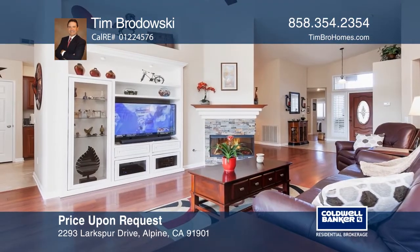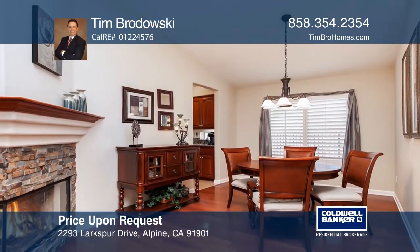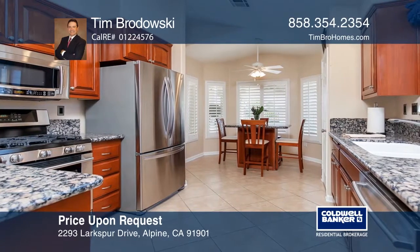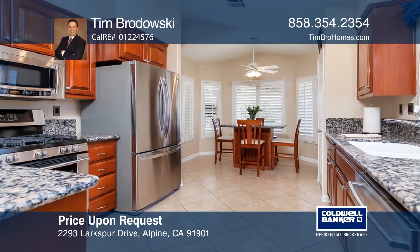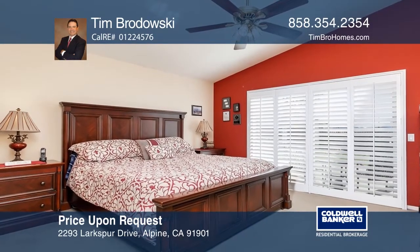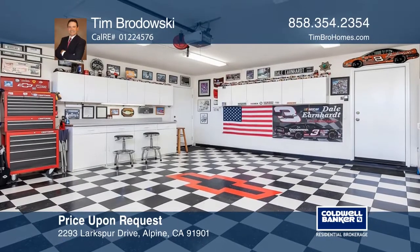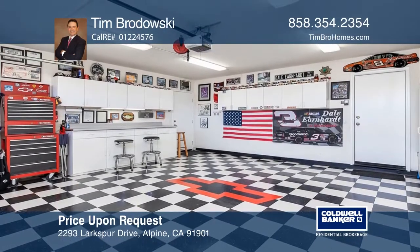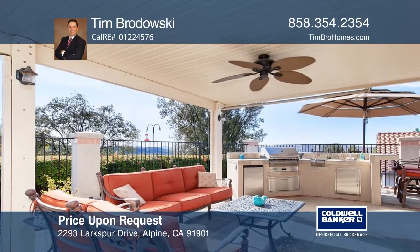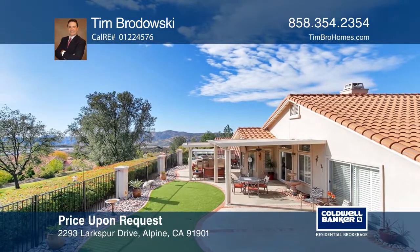As you enter this marvelous 3-bedroom, 2-bath home, you will be greeted by the cozy glowing light of the two-sided fireplace. The beautifully remodeled kitchen is complete with granite counters, a pantry, and a dining nook. The master bedroom offers patio access, plush carpet, an ensuite bath, and a large walk-in closet. Outside you'll find the ultimate entertainer's yard with a covered patio, fountain, built-in barbecue, and incredible surrounding mountain views. Tim Brodowski wants to help you turn your dreams into a reality. Give him a call today.